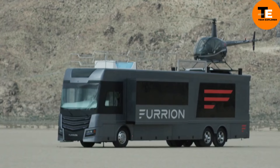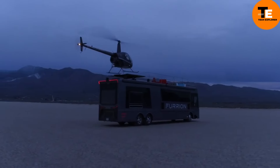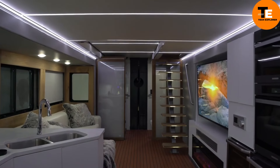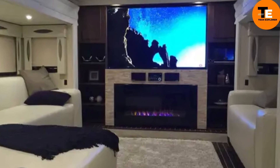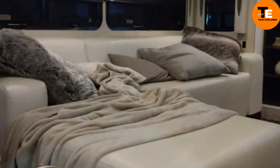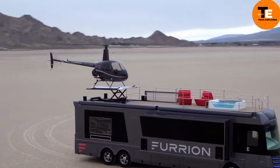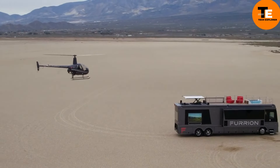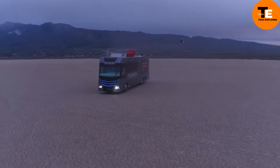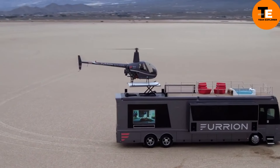The Ferdin Elysium is basically a mansion on wheels — or better yet, a yacht that cruises on land. This beast of a motorhome has everything from a high-tech living area and a fully equipped kitchen to a helipad on top with a helicopter waiting to whisk you away. It's so exclusive that the price isn't even listed, but the helicopter alone will set you back $257,000.